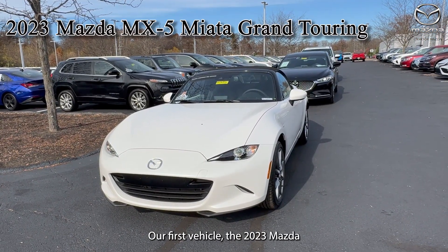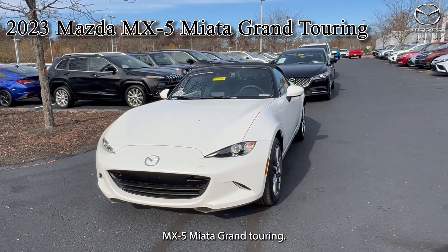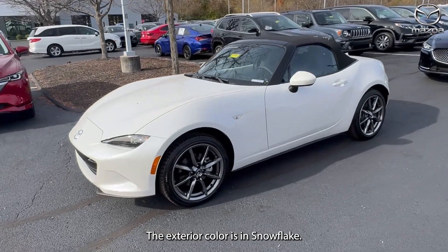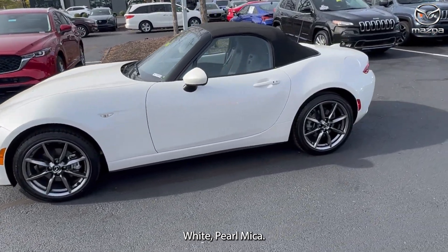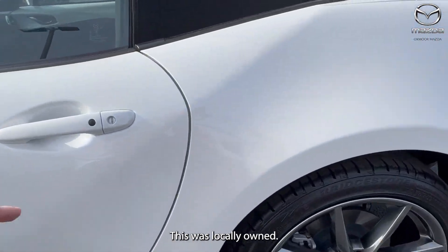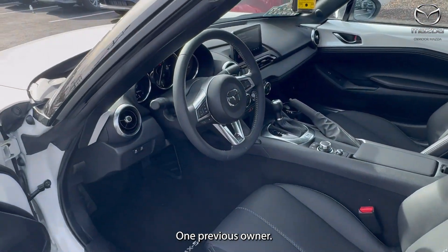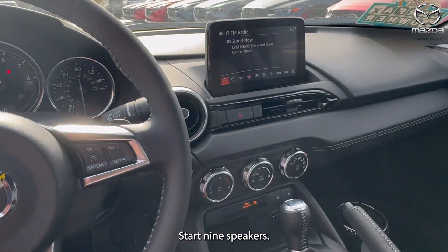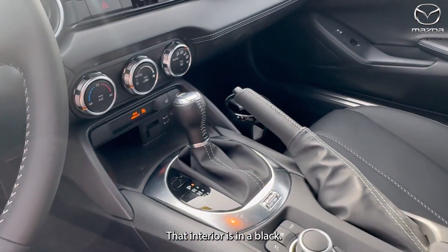Our first vehicle is a 2023 Mazda MX-5 Miata Grand Touring. The exterior color is in Snowflake White Pearl Mica. There's alloy wheels. This was locally owned, one previous owner. Push button start, nine speakers. The interior is in black.